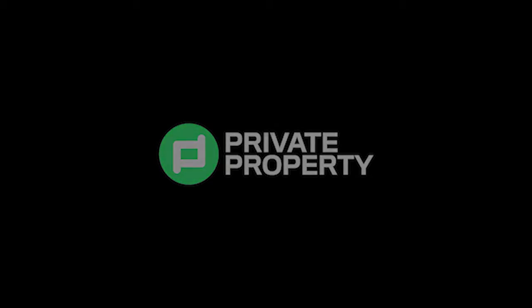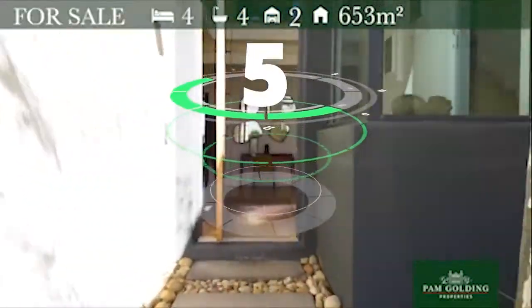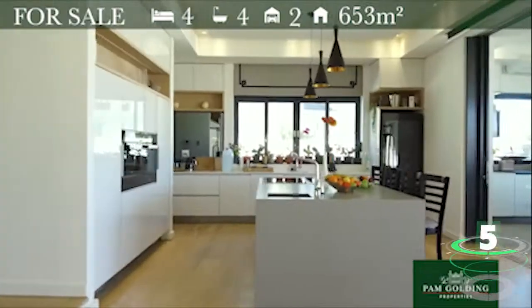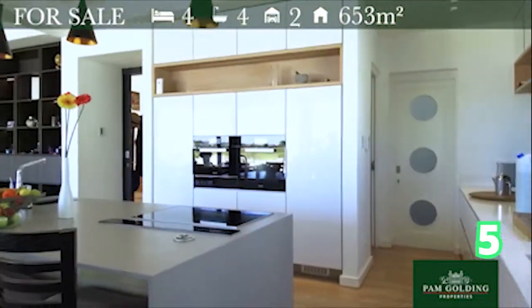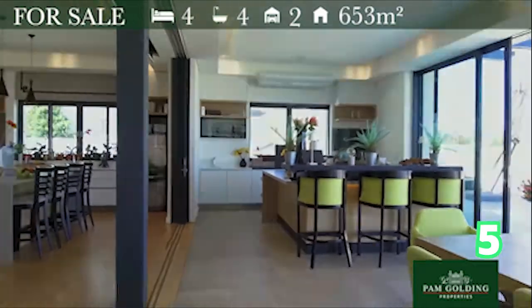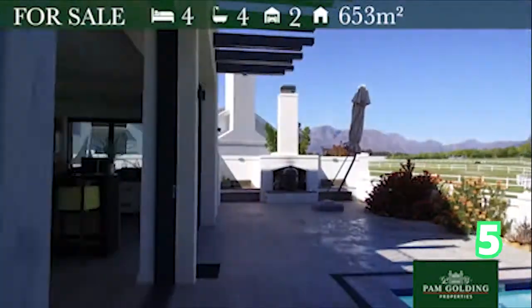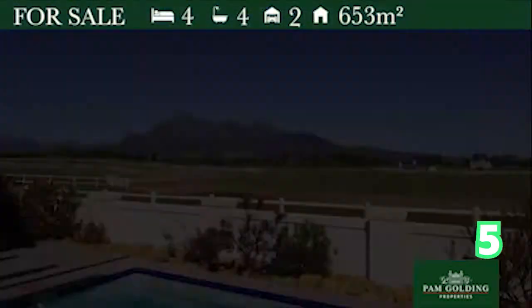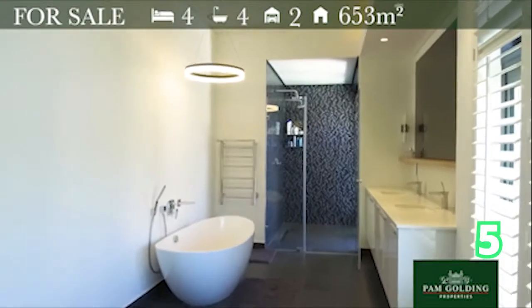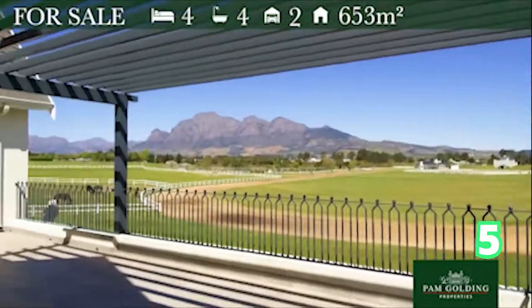We move on over to Val de Vie — apparently an award-winning estate. If you want to live with luxury, this is superb living. Val de Vie is an amazing family home; it has a double-volume entrance as you enter. The cupboard space, the bathrooms, the shower — absolutely gorgeous. You are blown away as soon as you enter this home.